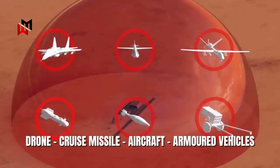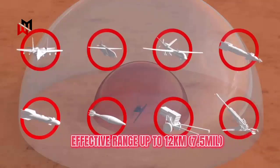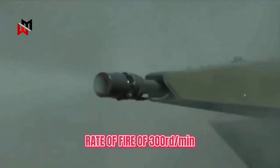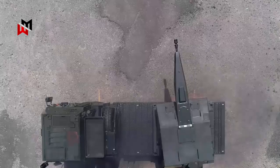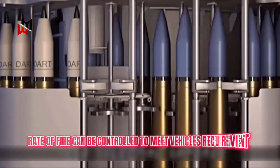The Trident Mark II can counter a wide range of threats such as drones, cruise missiles, aircraft, and armored vehicles. With an effective range of up to 12 kilometers or 7.5 miles, it has a rate of fire of 300 rounds per minute on target. The rate of fire can be controlled to meet vehicle requirements, such as by modifying the maximum rate of fire to 200 rounds per minute to suit vehicle mobility.